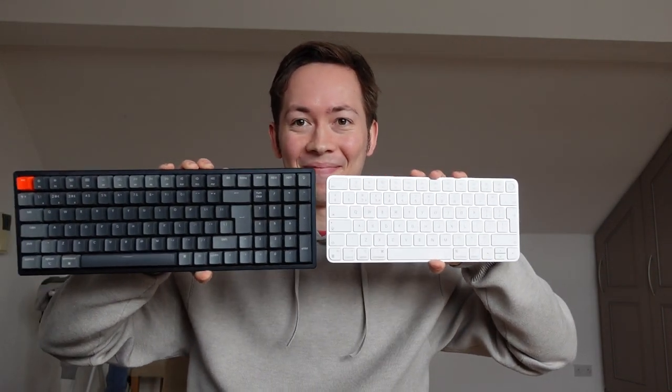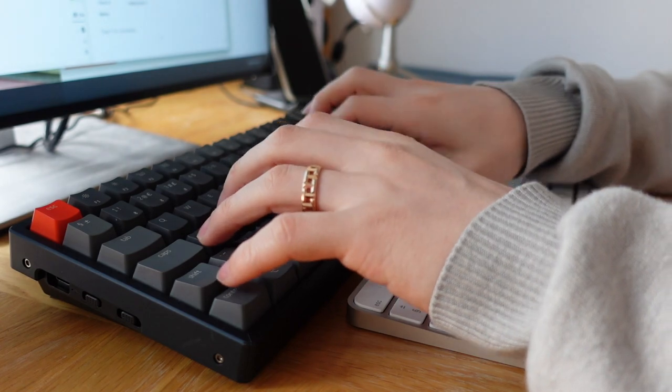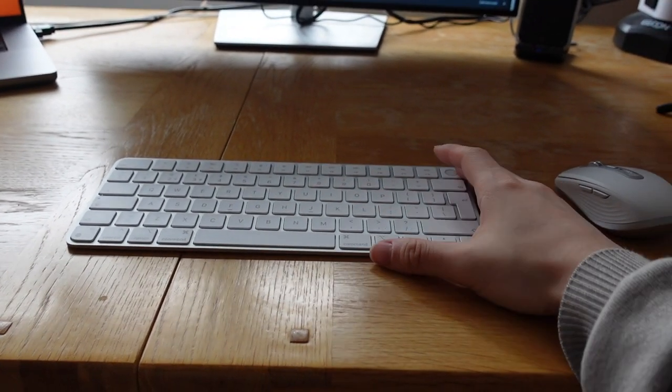Today we're going to be having a productivity showdown between these two keyboards — the Keychron K4 and the Apple Magic Keyboard with Touch ID. Which one is better for your productivity needs? The short answer is, in my opinion, it's the Magic Keyboard.